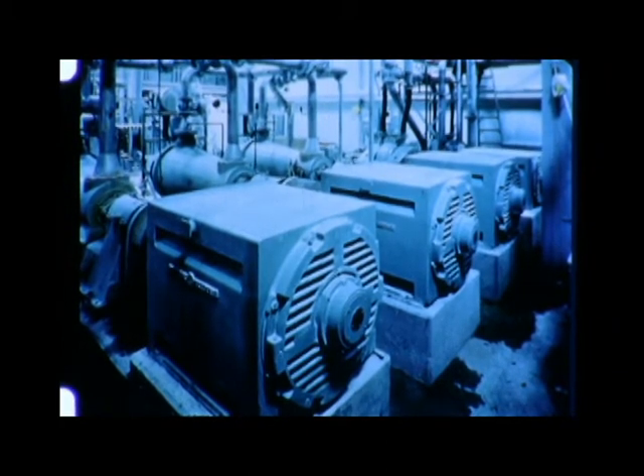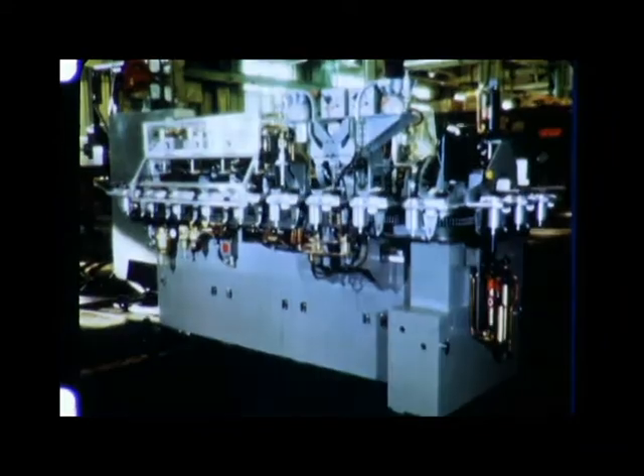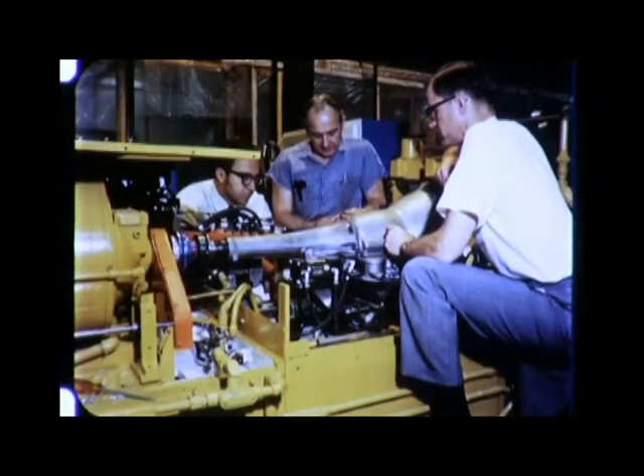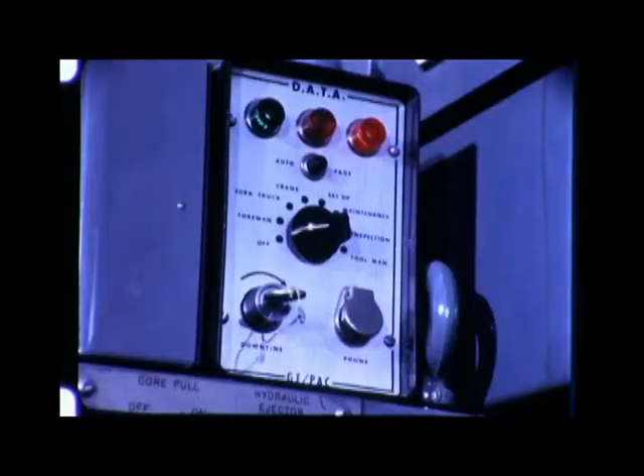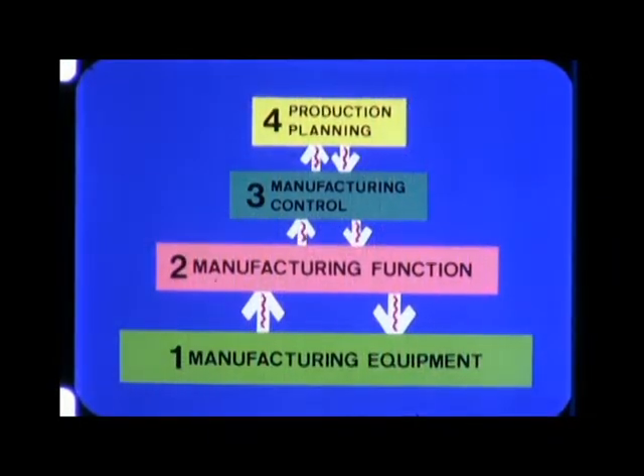Level one, the plant equipment and drive control package, involves equipment that magnifies production muscles. GE supplies such vital elements here as electric drive and control equipment, numerical controls, automatic assembly and test machines, communication panels, workstation terminals, and materials handling systems. When all levels are online functioning in real time, management truly is in command.